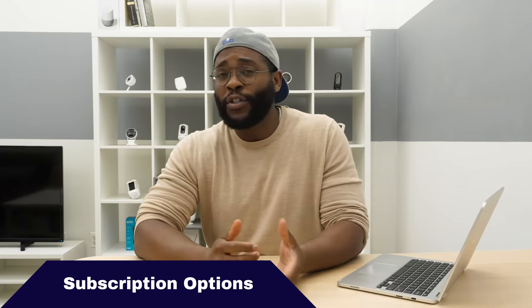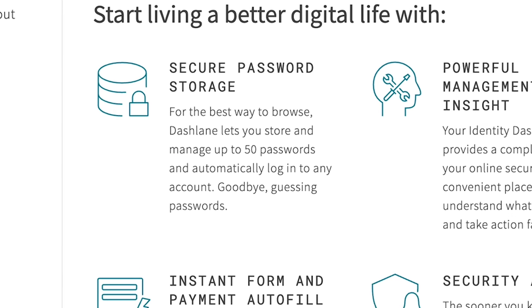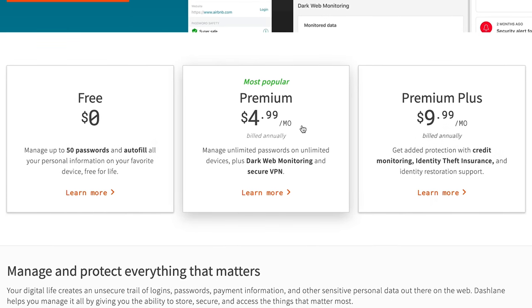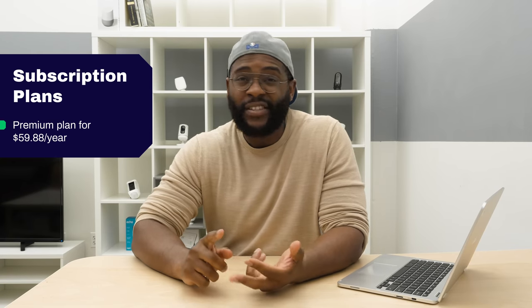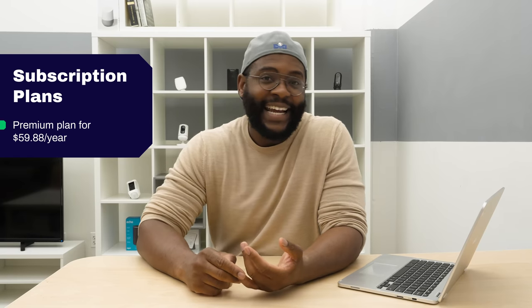Now that we've checked out the feature set for Dashlane Password Manager, let's check out the subscription options. Of course, you've got the free option with 50 passwords. One thing to note is that with any account, you have to pay for a complete annual subscription upfront. The premium plan is about five dollars a month — that's with VPN, secure storage, and unlimited passwords — coming to $59.88 a year.